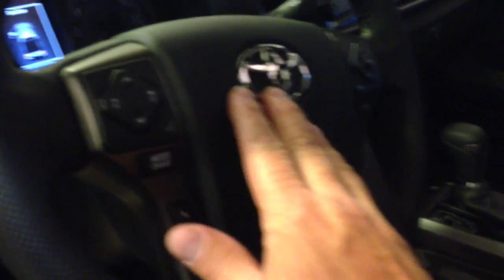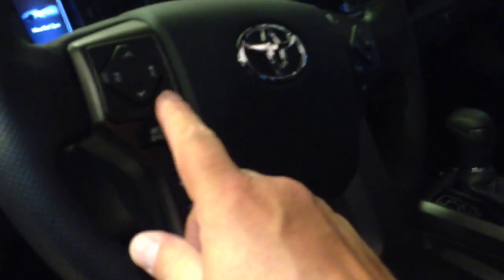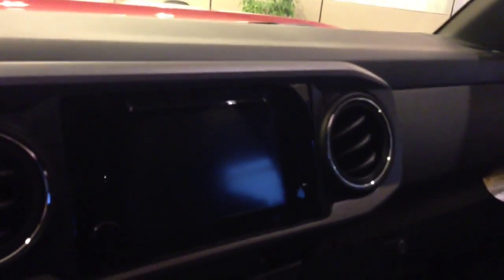This is the TRD off-road, which gives you power windows and door locks, tilt telescopic steering wheel, Bluetooth connectivity with voice command, and an AM FM stereo CD with integrated navigation. It also has a power sunroof and a totally new instrument panel throughout the truck.